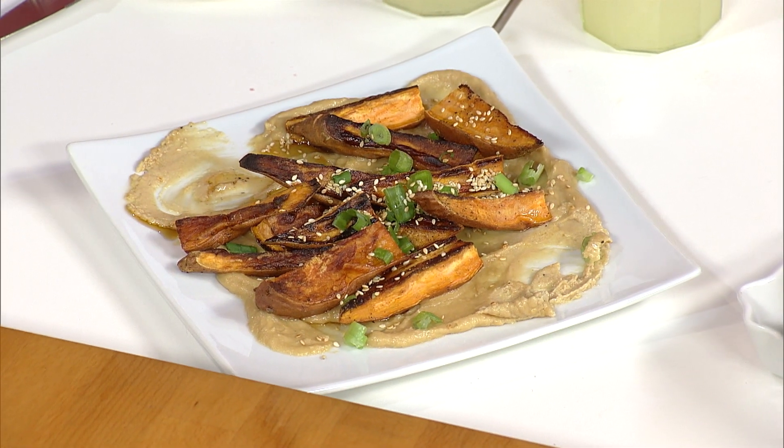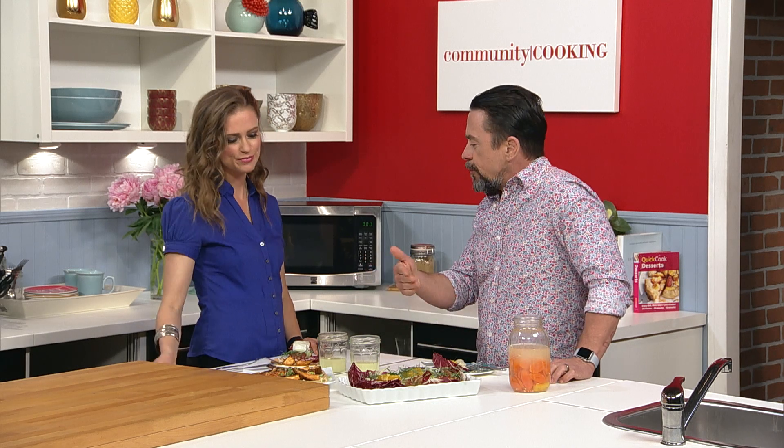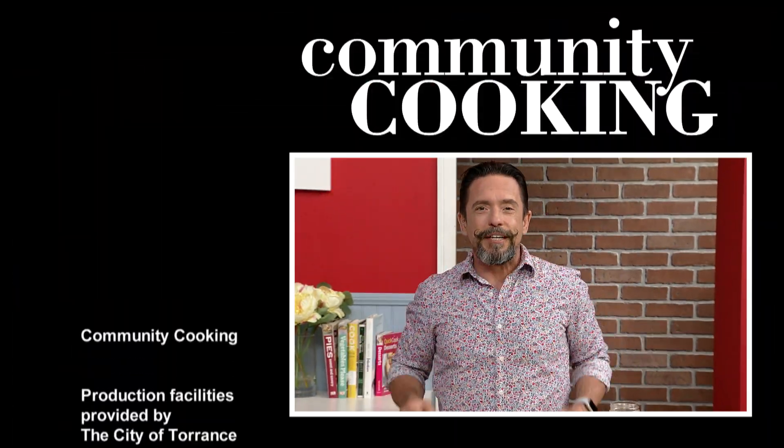I'm going to for sure make that. I think it's safe to say you'll be back again — I'll be back if you have me. Well, it really goes to show you, we are cooking with some of the best chefs from right here in our own community. On behalf of myself, Jessica, and everyone here on Community Cooking, thank you for watching. We'll see you next time.